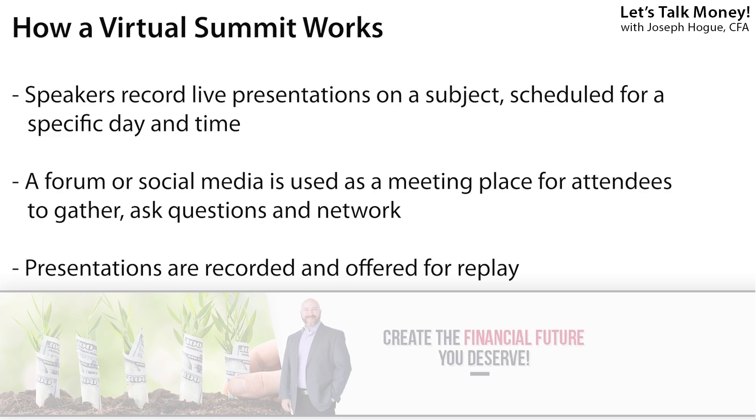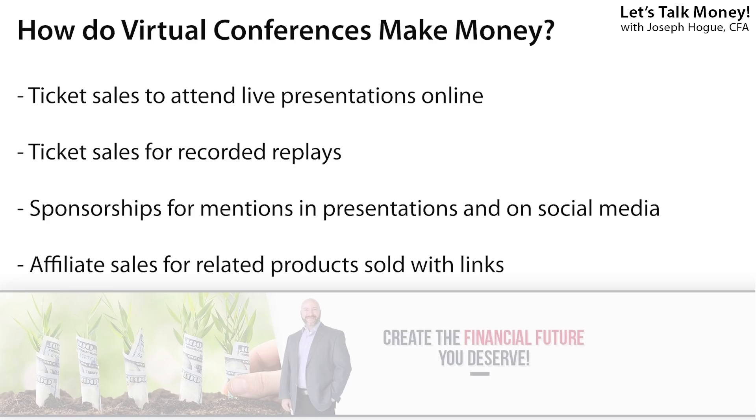You can do everything virtually that you could do at a live conference. You invite experts to give 20 to 40 minute presentations, record panel discussions, and present these live on the first day to include Q&A sessions. You can sell different levels of tickets: one price to attend those live recordings and Q&A for the summit — using Zoom or any video conferencing platform — and then another level for access to the recorded summit for people that couldn't watch live or want the recorded version. You sell those as a video course on Teachable. Beyond ticket sales, you can also sell sponsorships to companies for brief promos during presentations and mentions on social media.